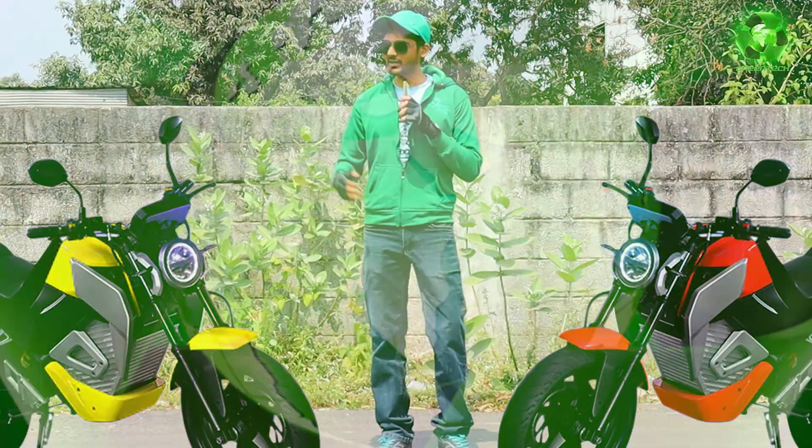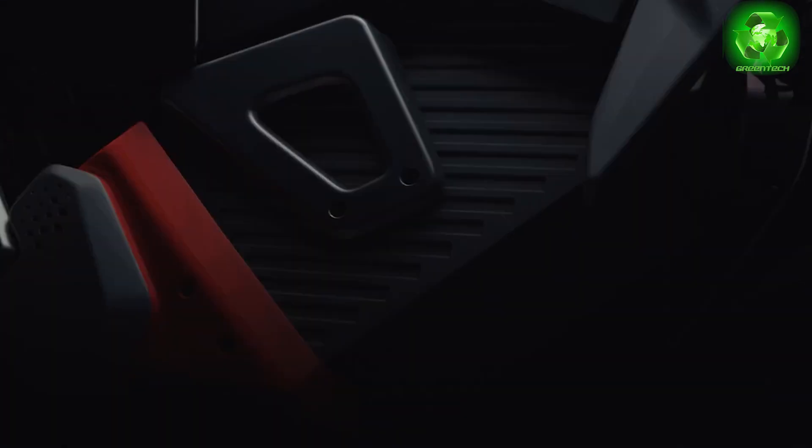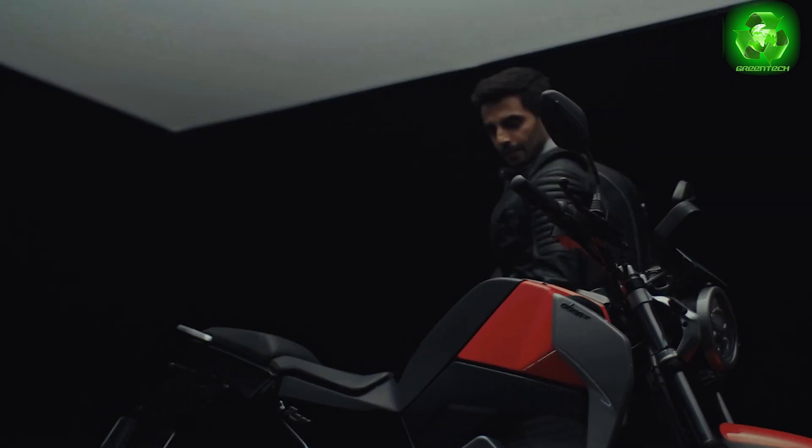Welcome to Green Techs. The brand name is Oben, and the bike model is Roar. We have to look at the famous Roar.